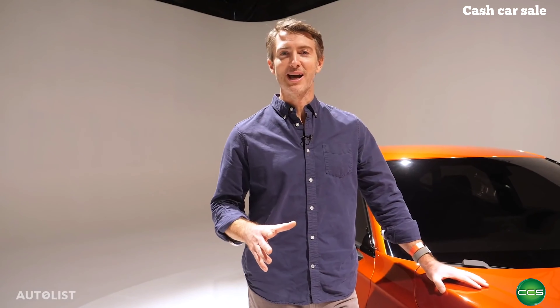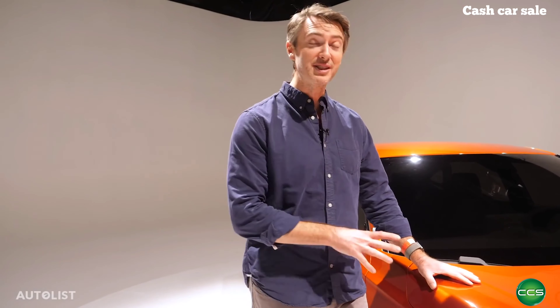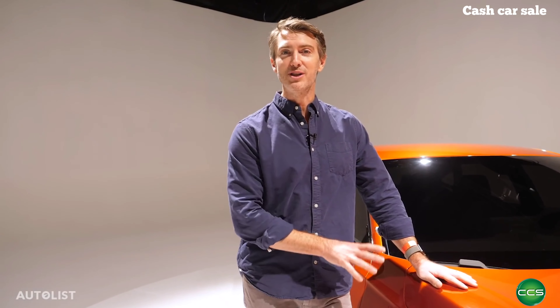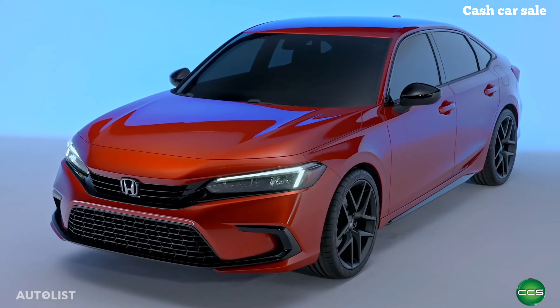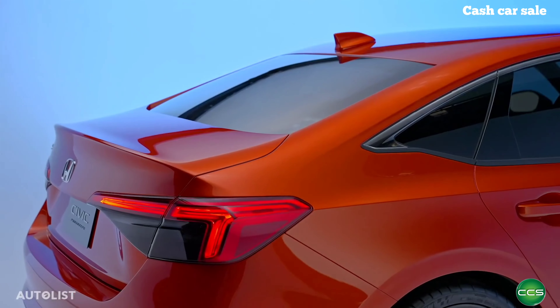What's up, folks? I'm Dave Undercoffler, editor of Autolist.com, and today we have a sneak peek at the prototype of the 2022 Honda Civic that goes on sale next spring. Now, this prototype is so new it doesn't even have an interior yet, but don't worry, we're going to show you a look at that, too.